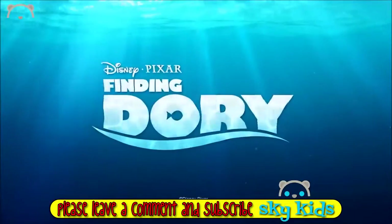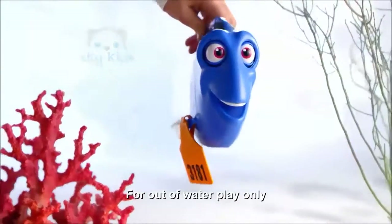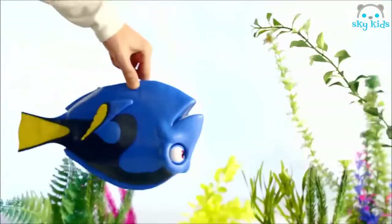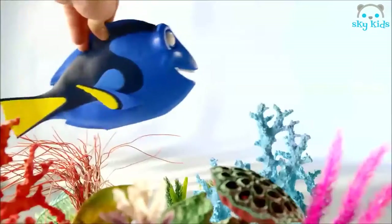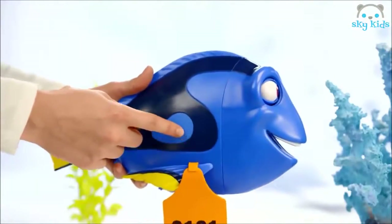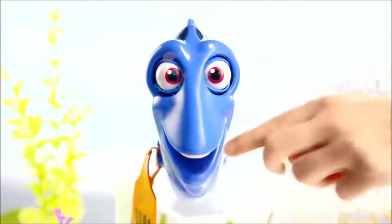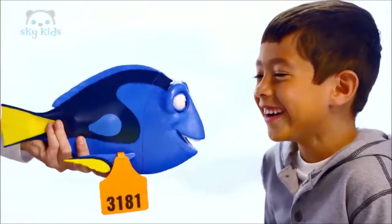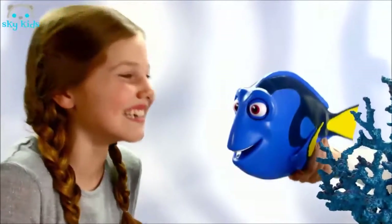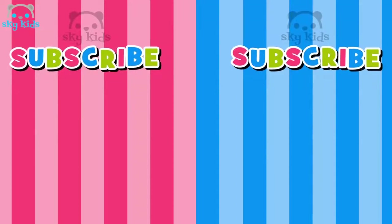From Disney Pixar's Finding Dory — it's My Friend Dory! Dory responds differently depending on how you move her. Dory says over 50 phrases from the movie, and you can make her eyes and mouth move. I think I'm gonna remember you. My Friend Dory really talks! Hey, let's play!